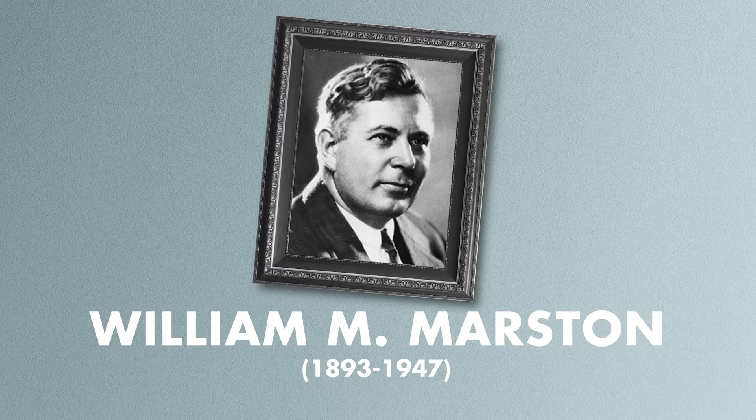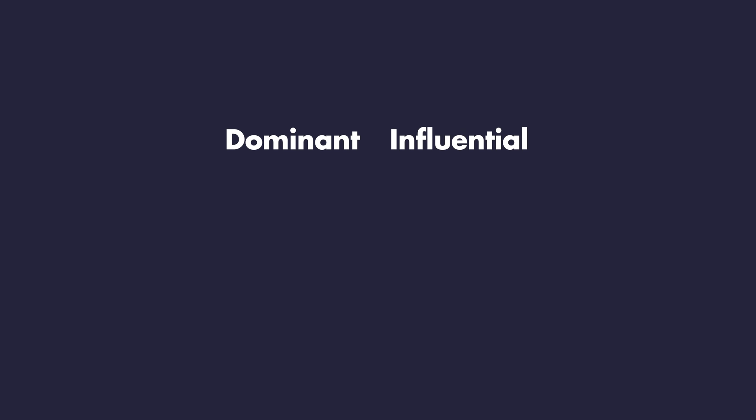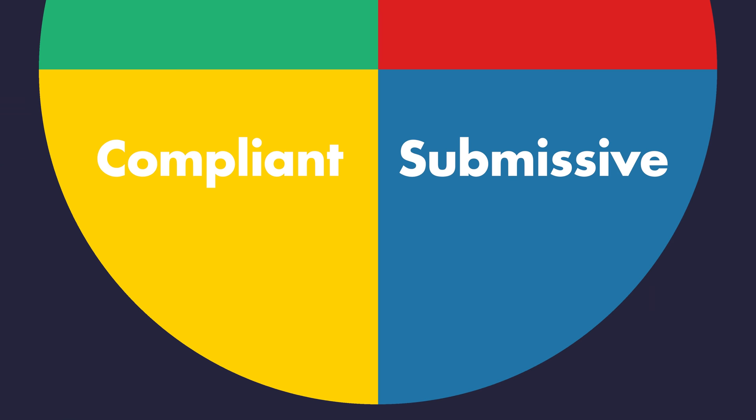In 1928, a psychologist named William Moulton Marston wrote an influential book called Emotions of Normal People, in which he posited that most normal people had one of four personalities dominant, influential, submissive, or compliant, which could then be charted on a so-called DISC quadrant, a system which still has its fans to this day, although these days they tend to update some of the names to sound a little bit less pejorative.